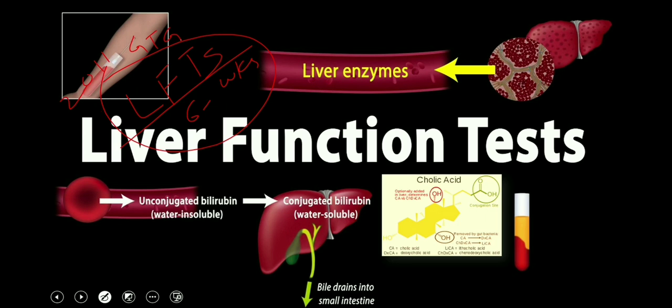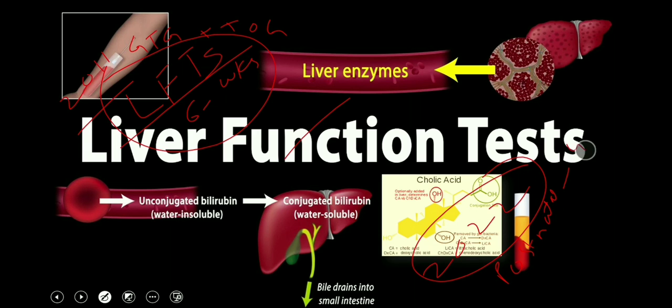The latest 2022 guideline about obstetric cholestasis says that we need to confirm the diagnosis of intrahepatic cholestasis of pregnancy in the postnatal period at least four weeks after birth. Previously, LFTs were checked at six weeks; now the guideline says to check at least four weeks after birth. We need to check whether LFTs are returning to normal, including bile acids, and also whether there is any resolution of itching.